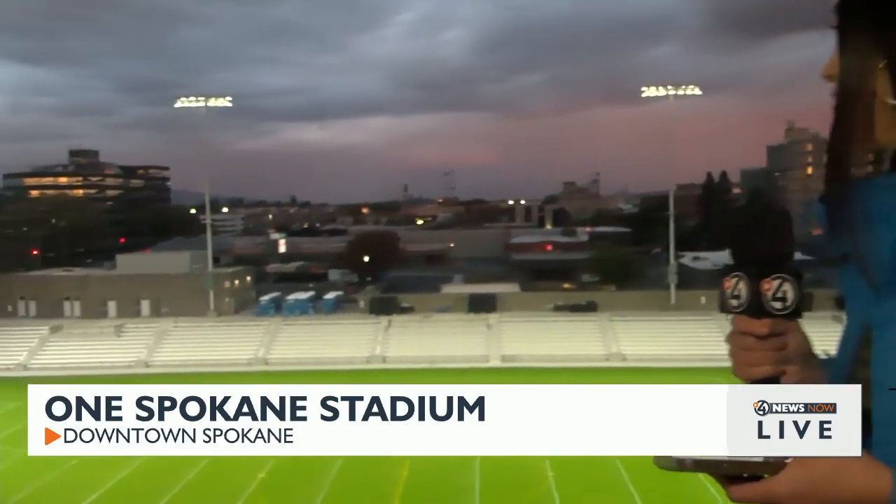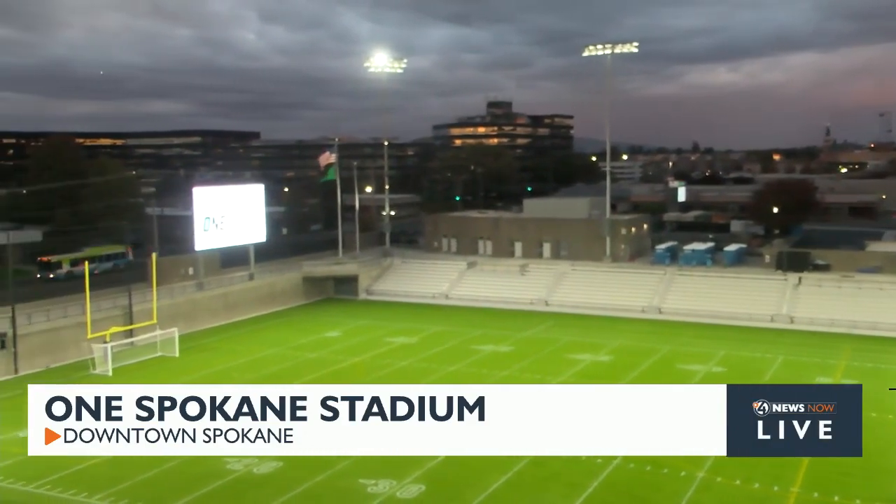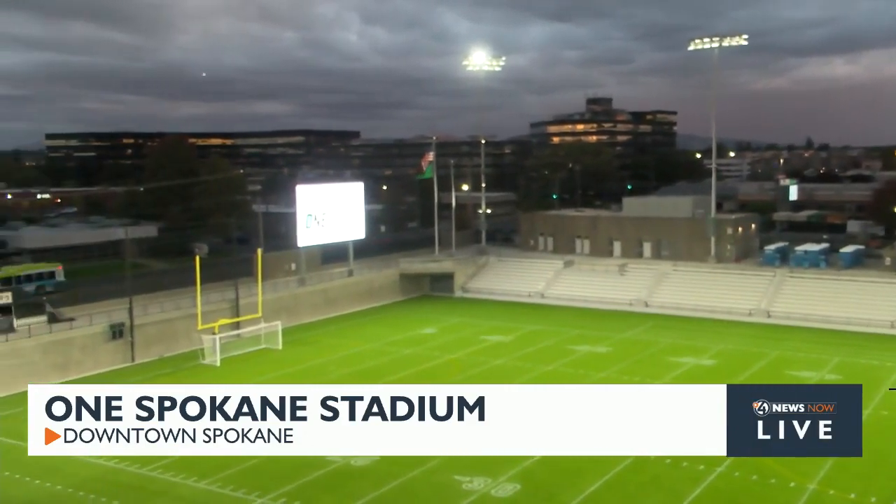I'm at the top of the bleachers, where I consider to be the cool kids club. Take a look at this — you have a view of everything. You have a view of the beautiful new stadium, you have the Jumbotron over there, and there are these seats where you can just sit and take in the view.